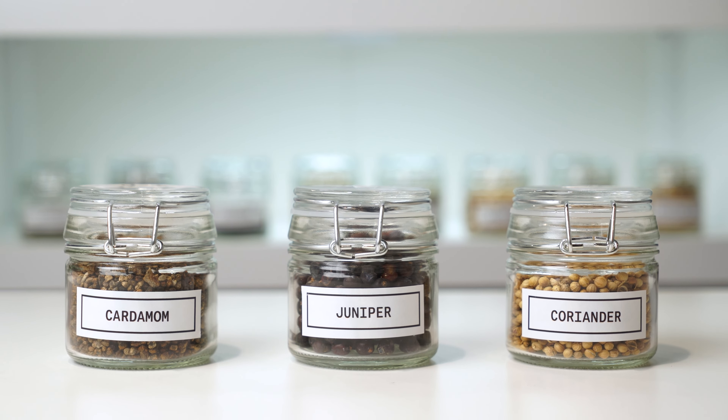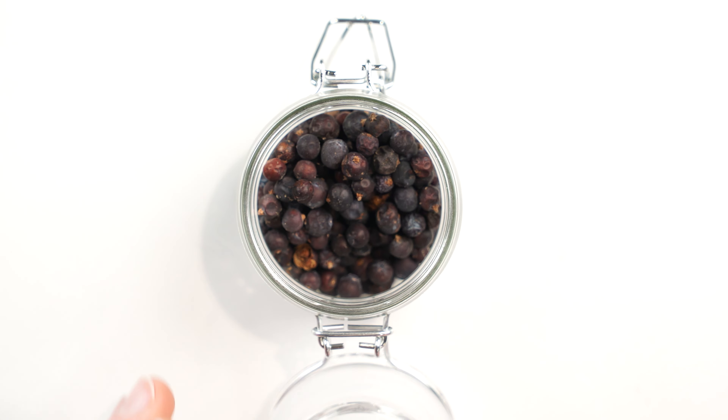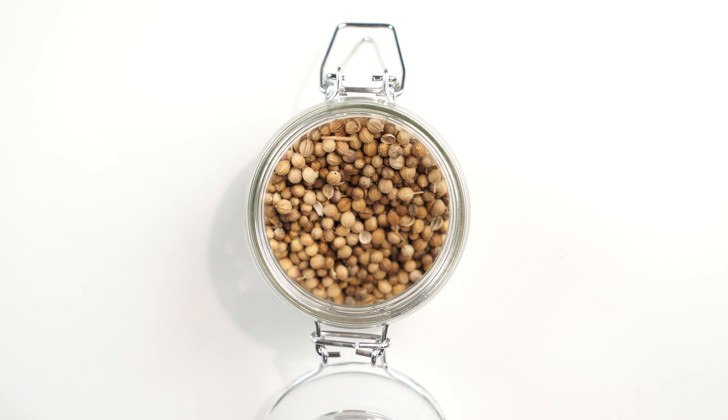Talking about where those flavor profiles generally situate themselves into one of the four basic categories. With gin specifically, our three basic components — obviously juniper is number one, and that's situated in the savory category. Along with the other two main components, if there was a holy trinity of gin it would be juniper, coriander, and cardamom. I rarely see a gin that doesn't have the first two, and it's about 50/50 whether or not people have a very strong reaction to cardamom as a third, but these three components contribute to the savory side of things when thinking about a finished spirit.